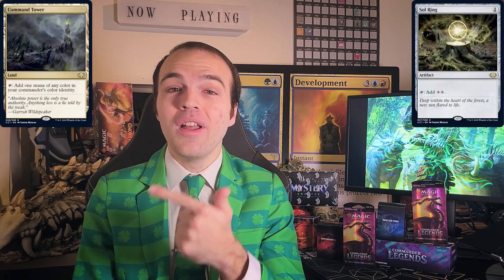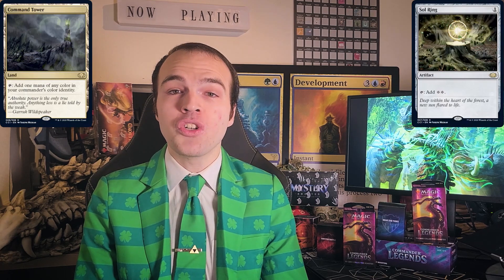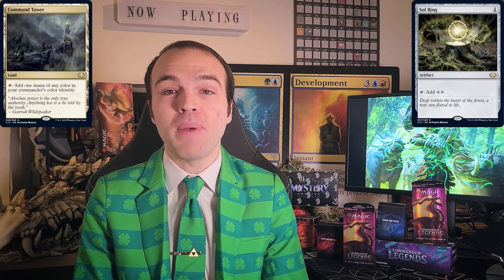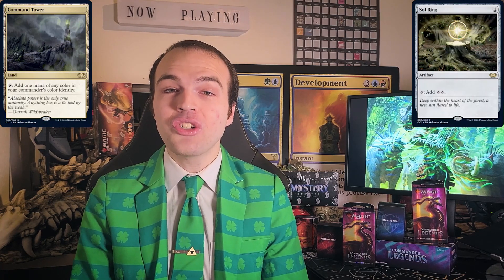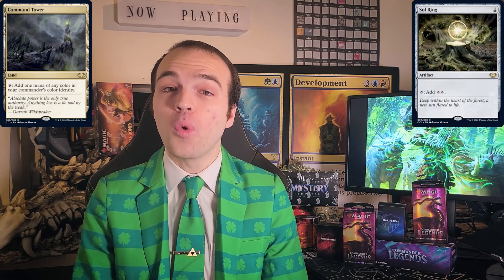Next up, I want to talk about Sol Ring and Command Tower. These are two cards that go into the vast majority of Commander decks. We've seen promo versions of these cards — like the Judge promos or the Magic Fest promo — be extremely popular. So we thought it would be fun to create some color-aligned versions so players could customize their decks with these special ones. With every Commander Collection going forward, our plan is to do another Command Tower and Sol Ring for each color.